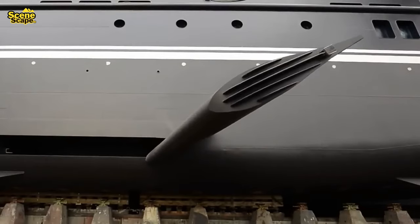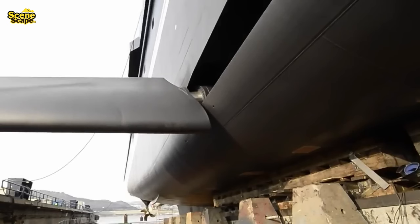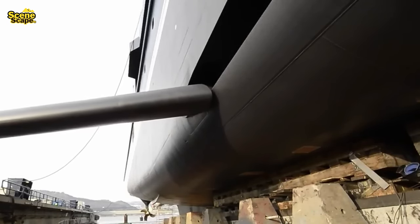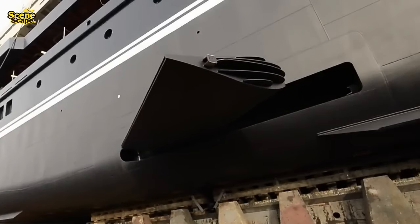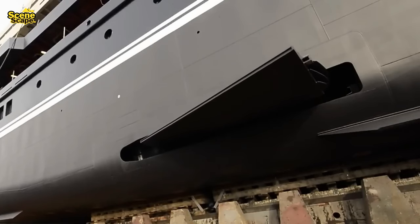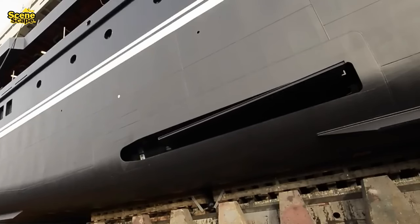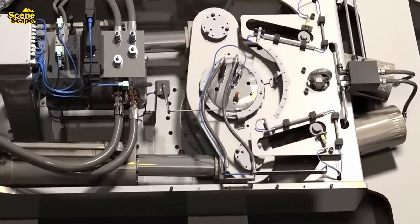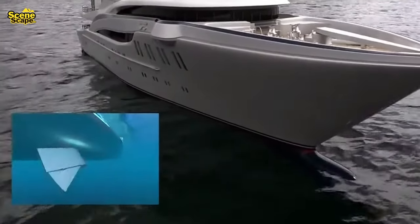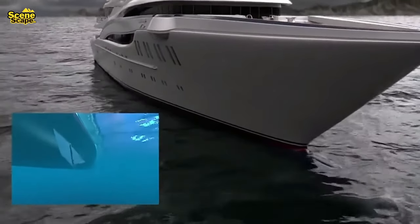Another stabilizing device is the active stabilizer, a fin-shaped tool that dampens rolling or swaying movements. This fin stabilizer, placed on both sides of the ship's hull, can move in various directions, controlled by sensors on the ship. When the ship rolls or sways, the ship's sensitive gyro system sends signals to the actuating system, usually electro-hydraulic. However, the effectiveness of this active system diminishes when the ship travels at speeds below 10 knots, or approximately 18 km per hour.